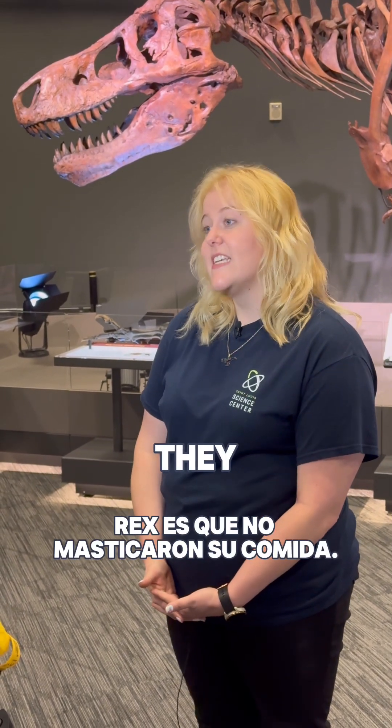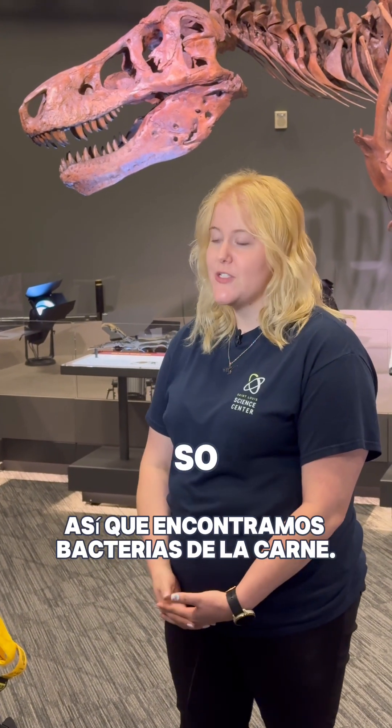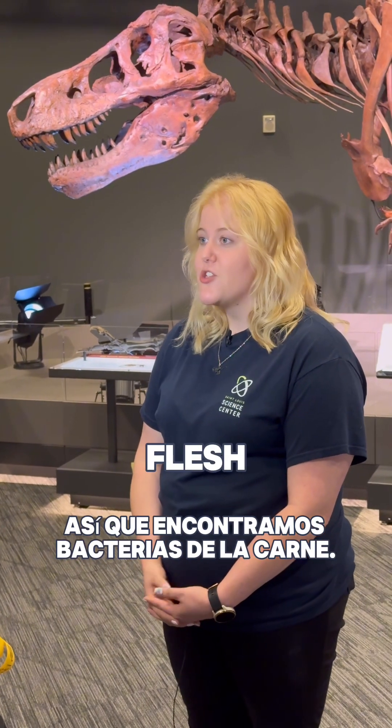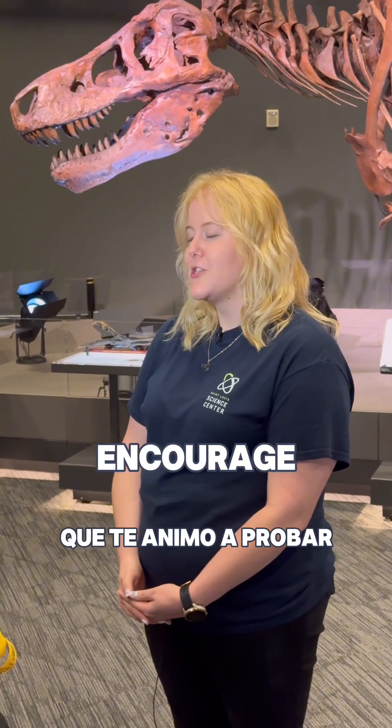What's interesting about T-Rex is that they didn't chew their food — they actually just ripped back and ate. So we do find flesh and bacteria, and that's all contributing to that wonderful smell that I encourage you to try.